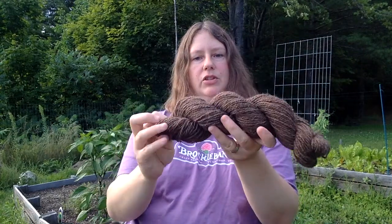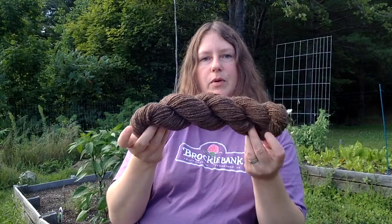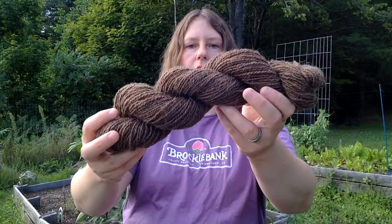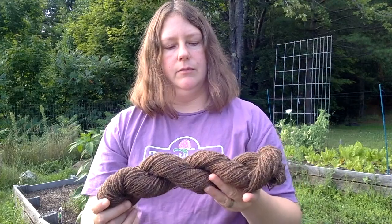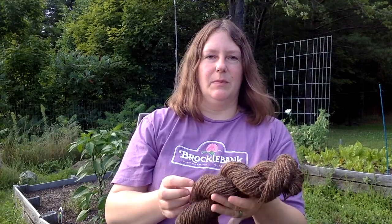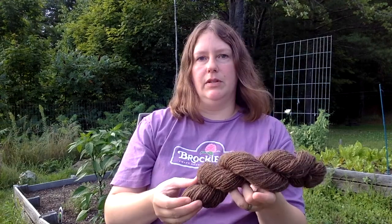I made my Tour de Fleece goal. I spun this beautiful brown Shetland yarn — this is just one skein. I've posted some pictures on Instagram and I'll show some more here. I ended up spinning about a pound and a half of this Shetland yarn from a friend of mine who lives just over the hill from me. I'm really impressed with myself. I still consider myself a beginning spinner — maybe beginner plus at this point — and I didn't have a ton of experience going in.